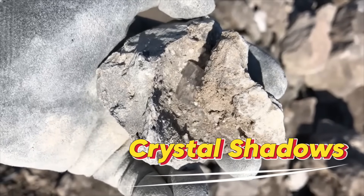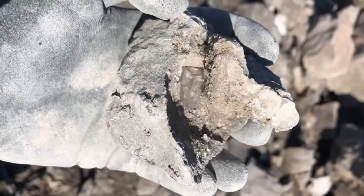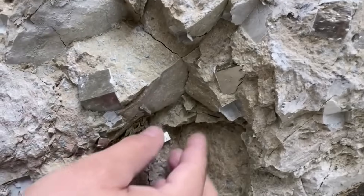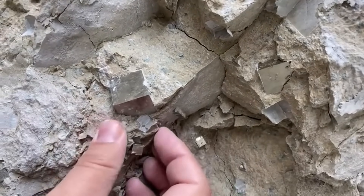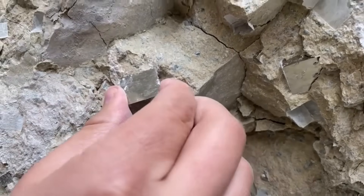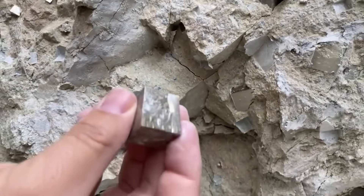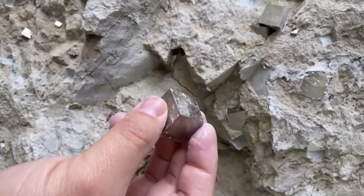Number 4: Crystal Shadows. One of the strangest gemstone signals isn't the gem itself, but the ghost it leaves behind. Crystal shadows are impressions left in rock after a crystal has dissolved or been removed. They look like geometric outlines — squares, hexagons, or diamonds — etched into stone surfaces.